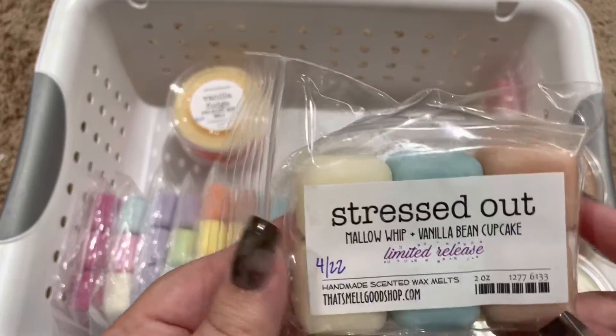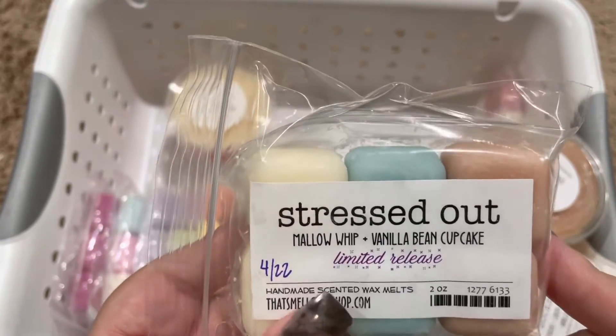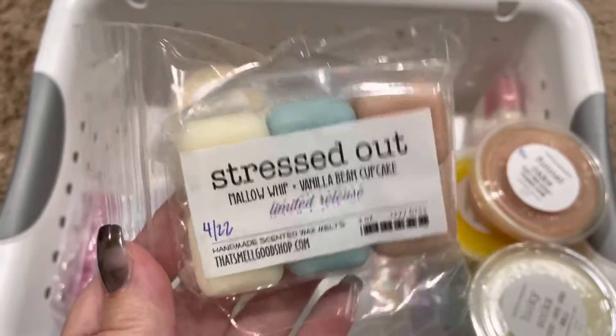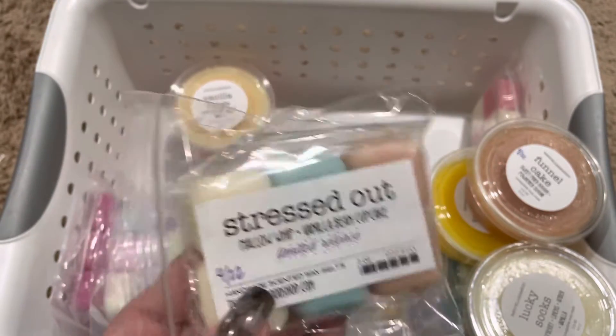Stressed Out, which is Mallow with vanilla bean cupcake. This is just a really nice, creamy scent. It would be great to use as a blender.